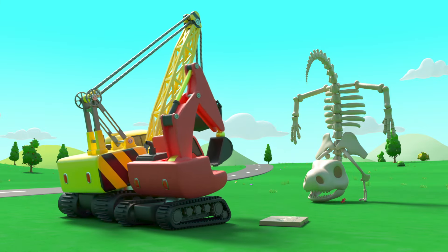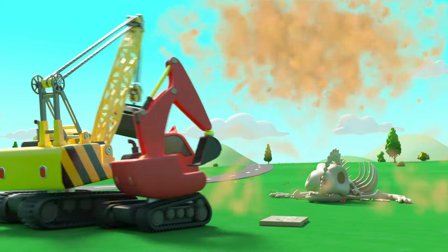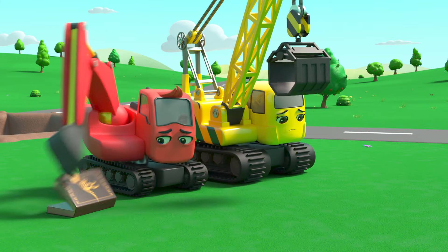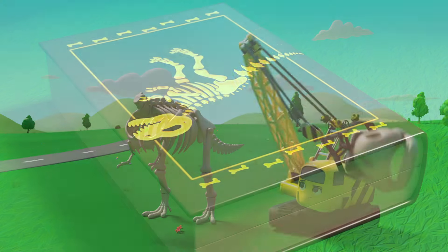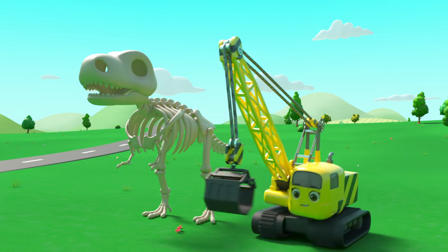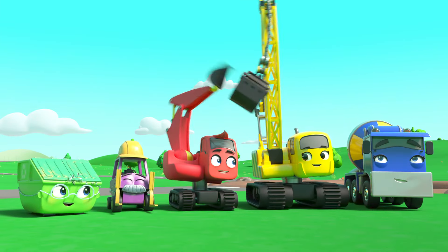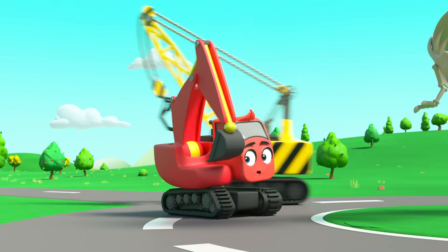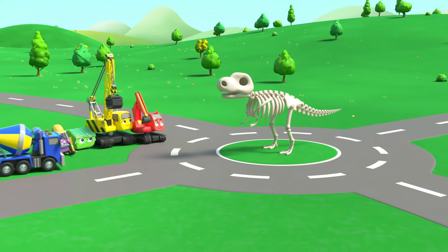Oh dear, they'll have to try again. What about now? Nope, that's not right either. But wait — on the front cover, that's it! It's a T-rex skeleton! Now they know what it is they can put it together properly. Nice work everyone! Now it can stand in the middle of the roundabout.